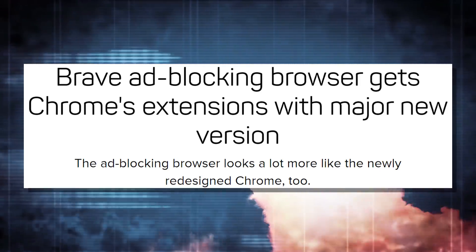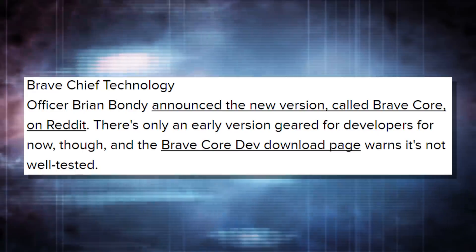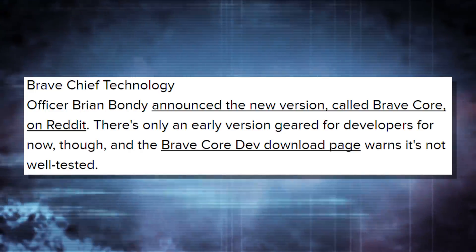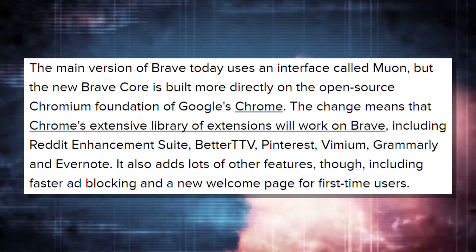We're a verified creator on their page, and since I signed up back in February, we've made like $80 in Basic Attention Token. Anyway, they just announced that a version of the Brave browser will now support Chrome extensions. This is because the new version of Brave Core is built on top of the open source Chromium version of Chrome, so they're now going to support Chrome extensions and give you more reasons to transition over there.